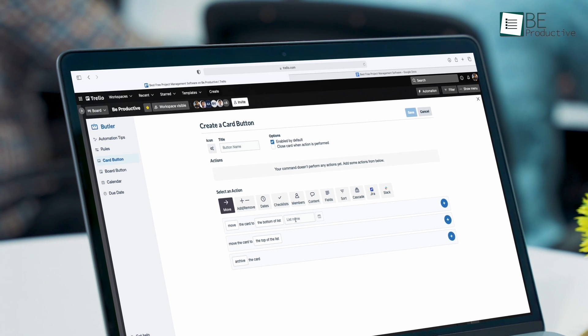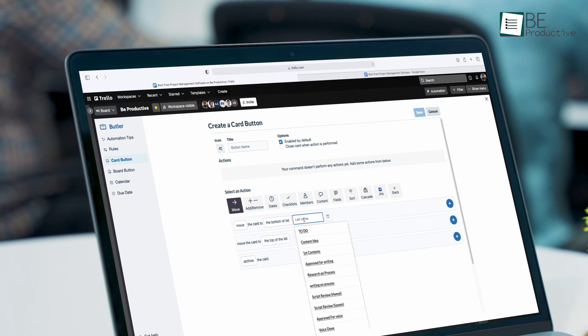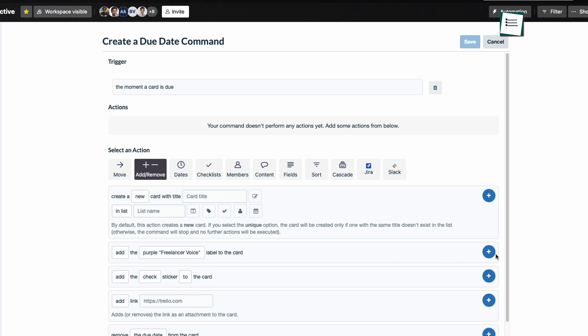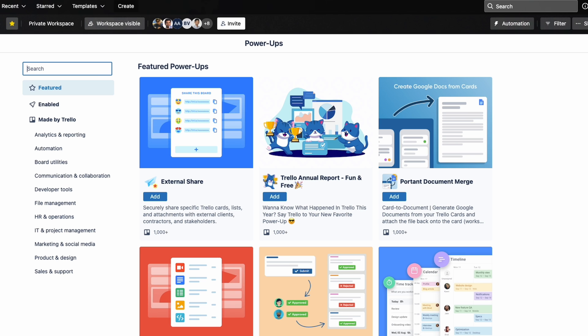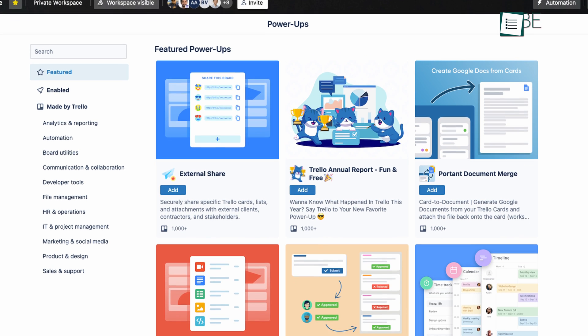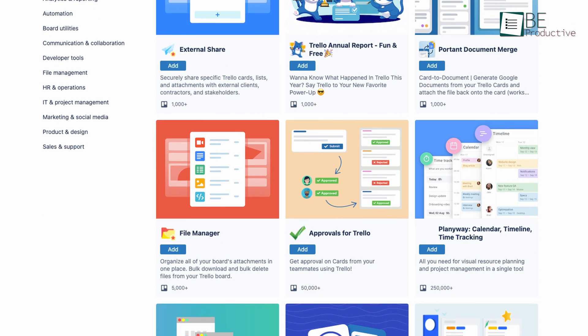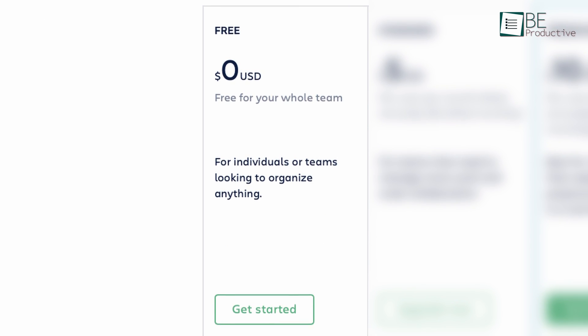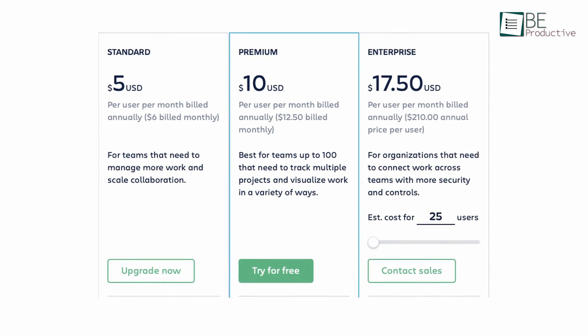This automation saves you from having to click and drag cards around so much, and it also helps workflows and processes run like clockwork to prevent mistakes. Furthermore, Trello's power-ups are now unlimited for every user, meaning you can do endless customization to your boards, cards, and views. It offers a free plan with basic features, but if you need more functionality, you can choose one of the three paid plans.